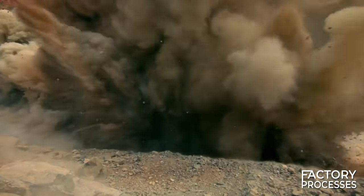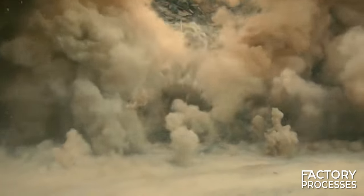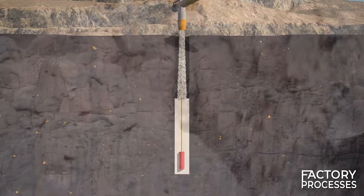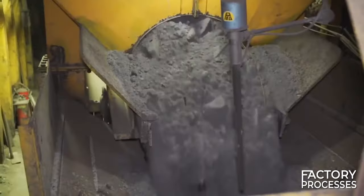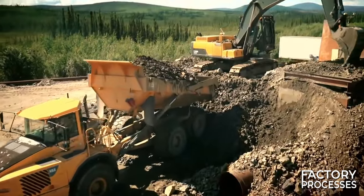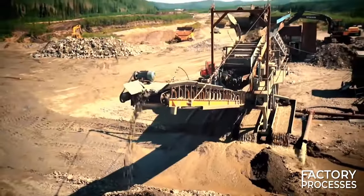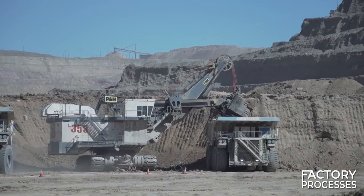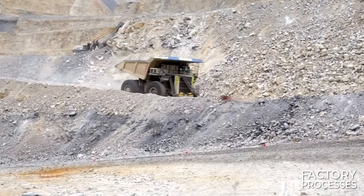In the blasting process, rocks are initially drilled before explosives — typically composed of ammonium nitrate blended with fuel — are used. Each ton of ore may contain only three grams of gold, so a substantial amount of rock is required to produce a single gold ingot. Millions of tons of rock are processed to obtain a single ingot, requiring billions of dollars to extract this precious ore.